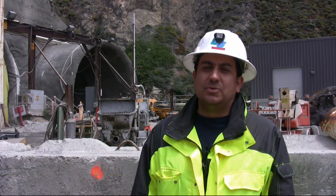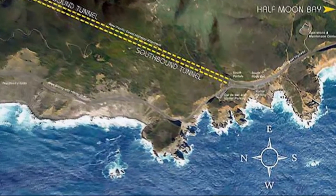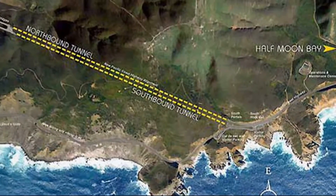My name is Ivan Ramirez and I am a civil engineer with the State Department of Transportation working at the Devil's Slide Tunnel. Right here we're located at the south portal of the excavation, and the excavation right now is proceeding south to north.